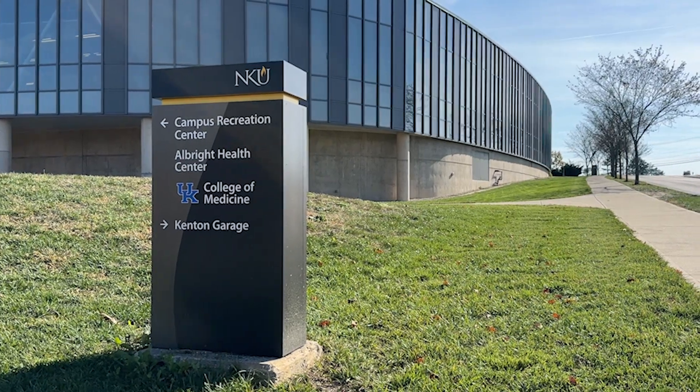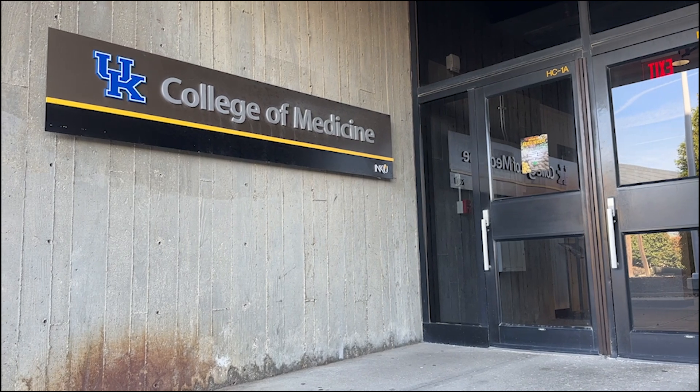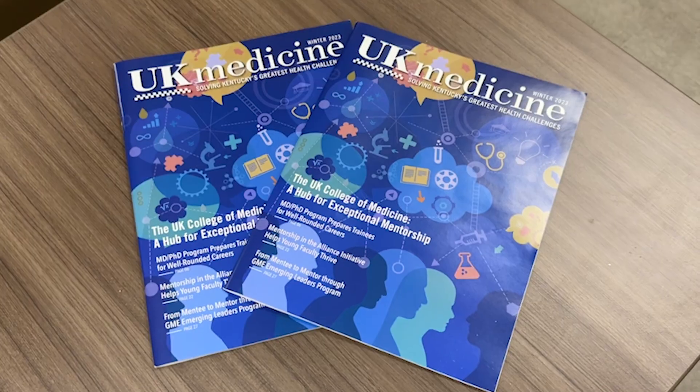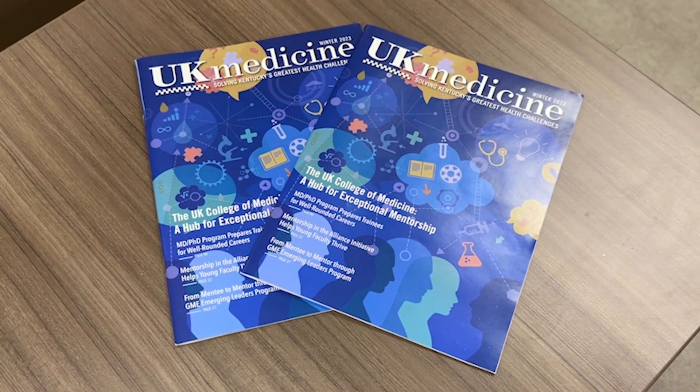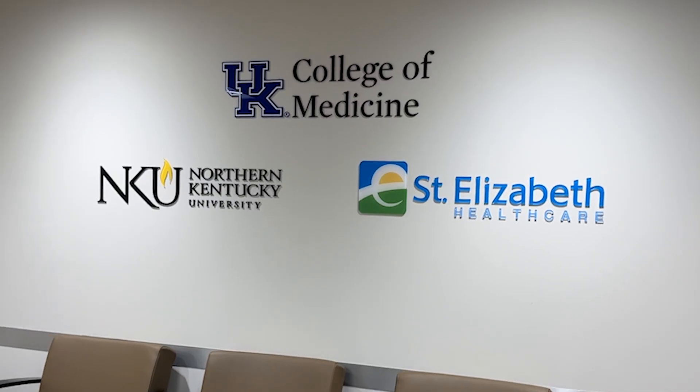In August of 2019, Northern Kentucky University welcomed the University of Kentucky College of Medicine's first class of medical students who pursued education at its new Northern Kentucky campus. I'm a medical student at UK College of Medicine Northern Kentucky campus, in association with NKU and St. Elizabeth.